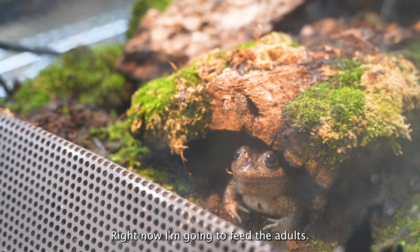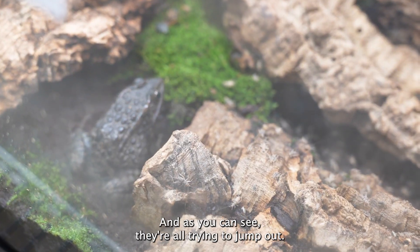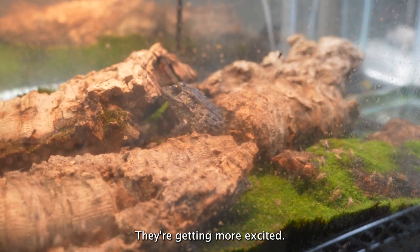Right now I'm going to feed the adults. Today we chose crickets. And as you can see, they're all trying to jump out. They're all getting out from under the logs — they're getting more excited.